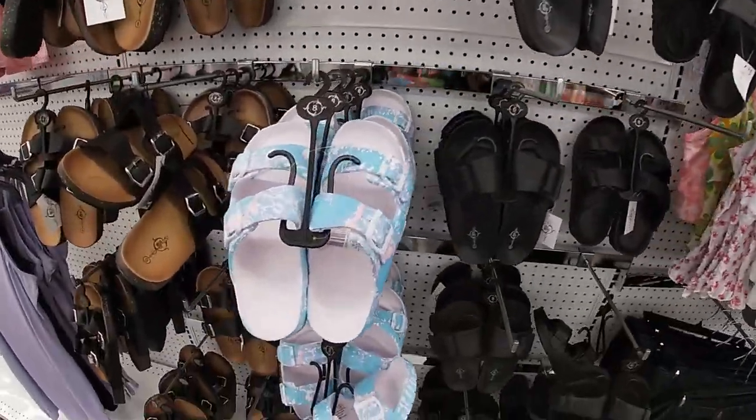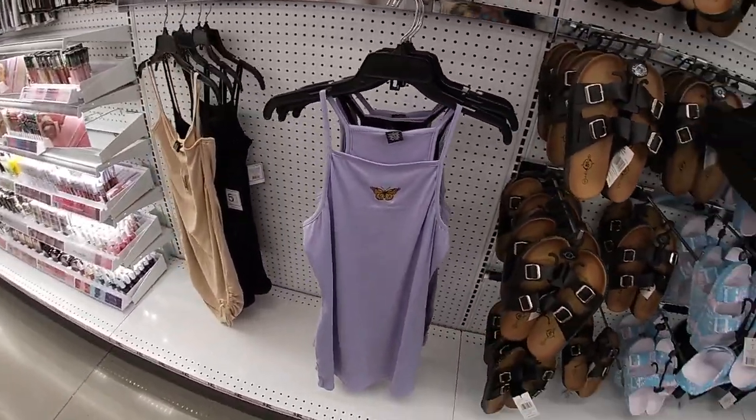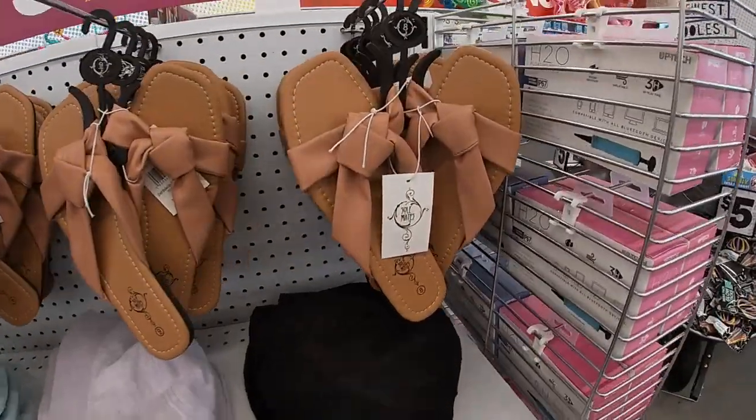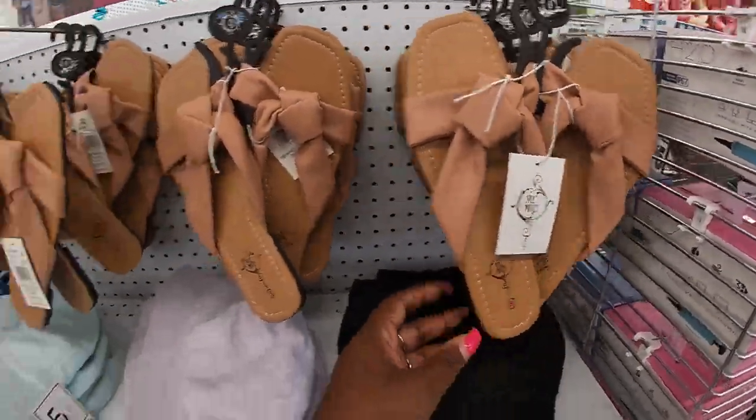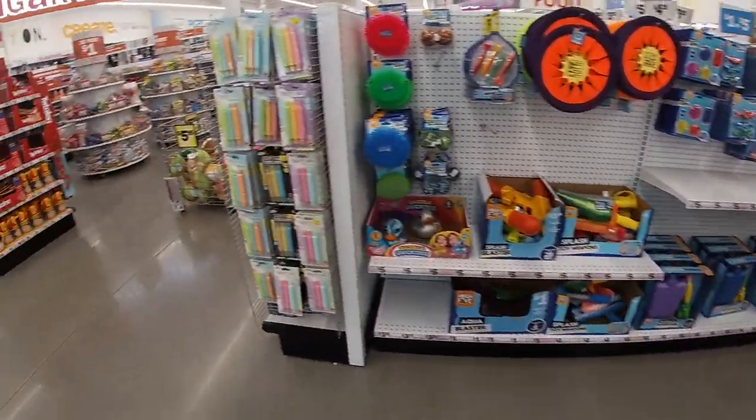Cute little sandals, and the dresses are here — these are five dollars. They have leather-look ones and they have the orange. Same tops again here.